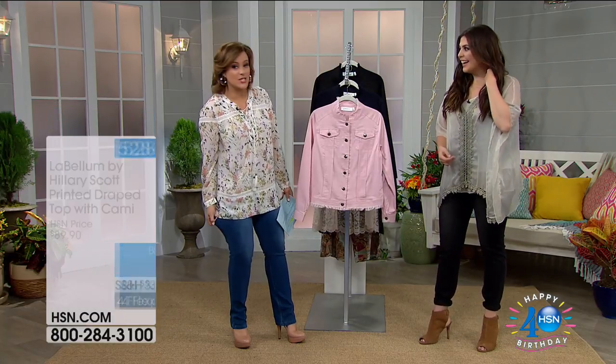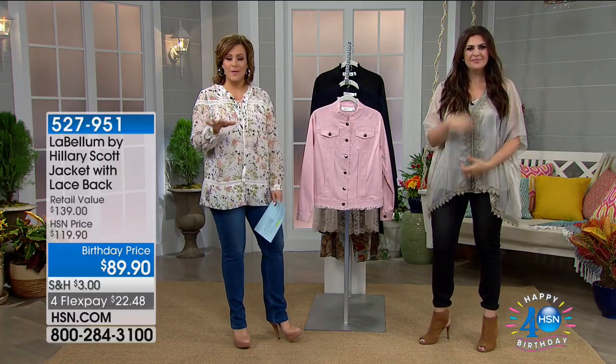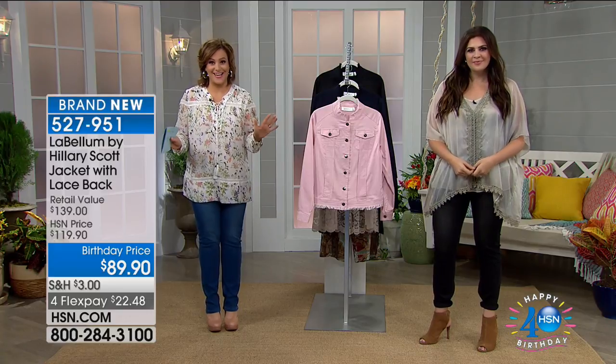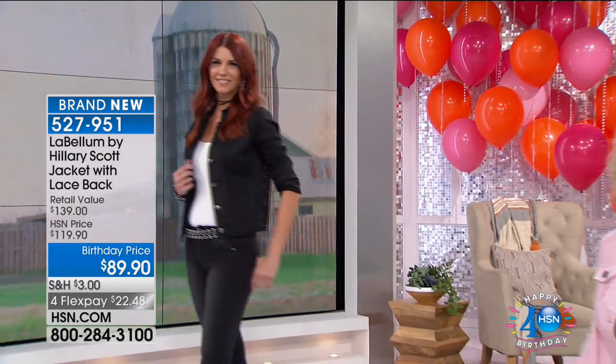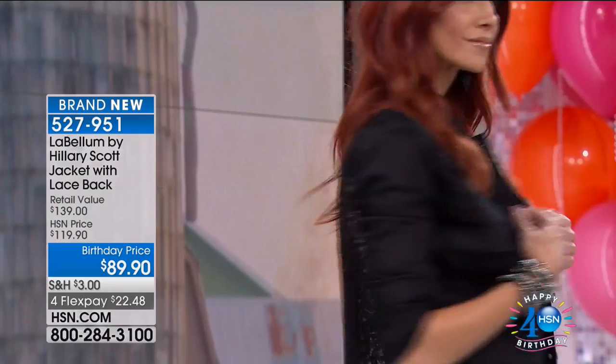We've already sold over 300 of the jeans without even getting to them yet. Moving on to the cutest jacket ever — from the front it looks like a standard jean jacket, but then you turn around and there's gorgeous lace on the back. It's the denim and lace jacket, 30% off.